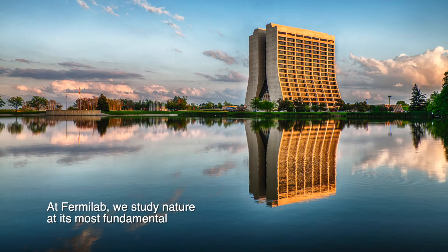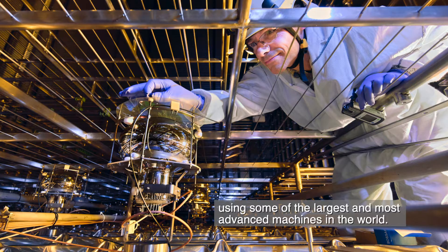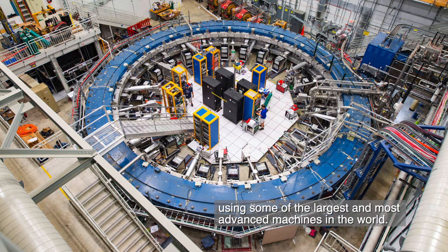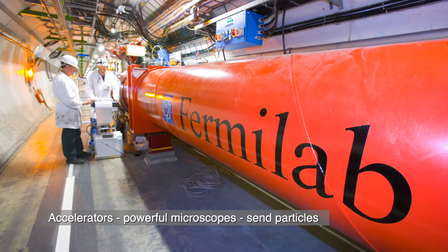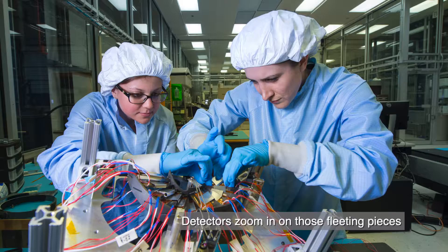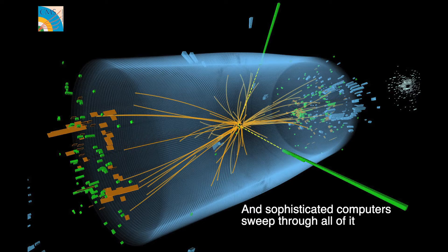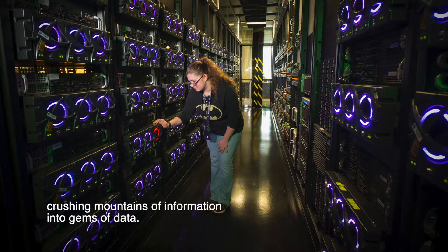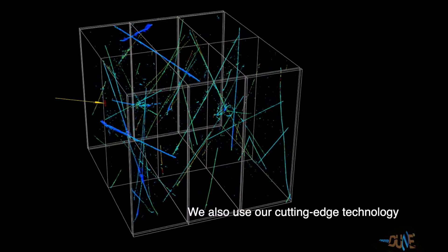At Fermilab, we study nature at its most fundamental, drilling down to the smallest scales of matter using some of the largest and most advanced machines in the world. Accelerators, powerful microscopes, send particles barreling at near light speed into other matter, creating subatomic scraps. Detectors zoom in on those fleeting pieces, making the invisible perceptible, and sophisticated computers sweep through all of it, crushing mountains of information into gems of data.